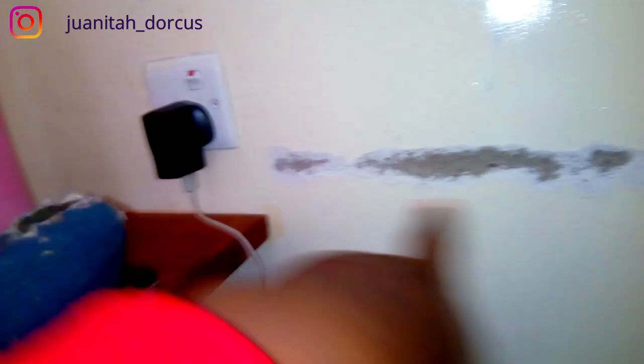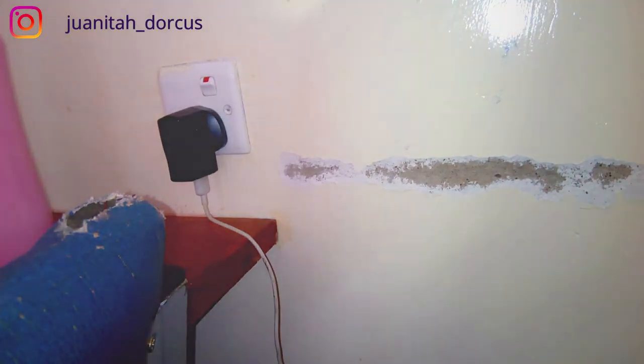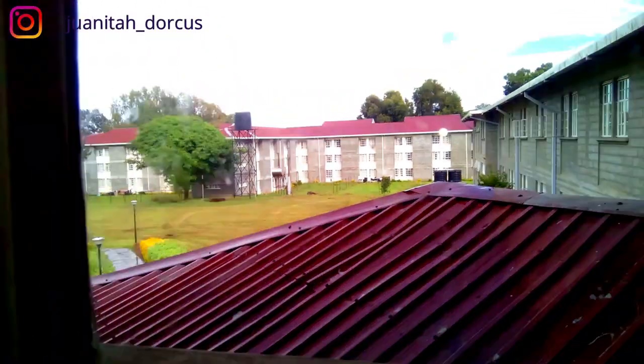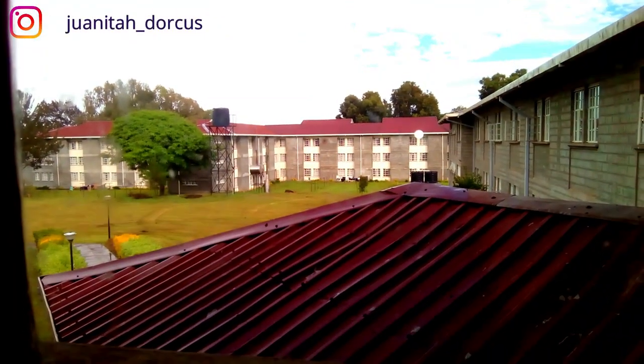On the other side we have a socket — I don't know what happened here. Then above it we have a window with an amazing view, you've never seen Nika Barrak.